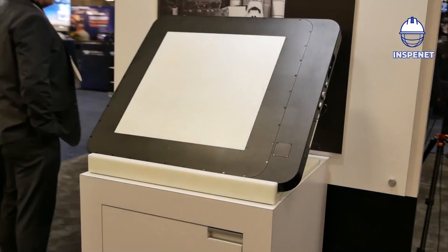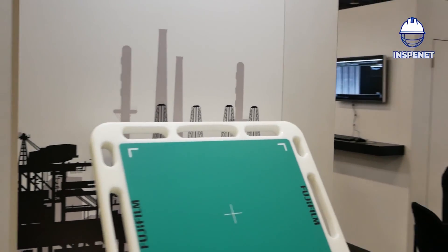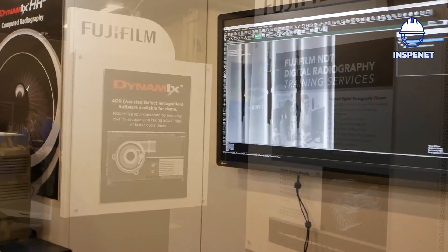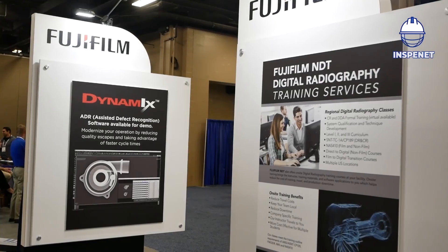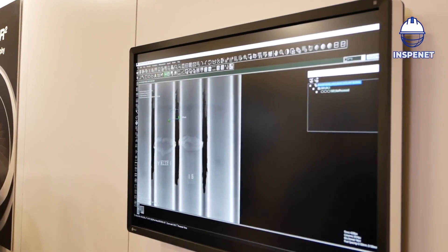Is there another product that you want to show us? Right around the corner. So this is a different product. Actually, this is the software that would go along with the hardware that we just looked at. You would capture the images on those DDA panels, or this computed radiography system, and they would be shown on the display monitor, and you would be able to open these up and manipulate the images with the software.